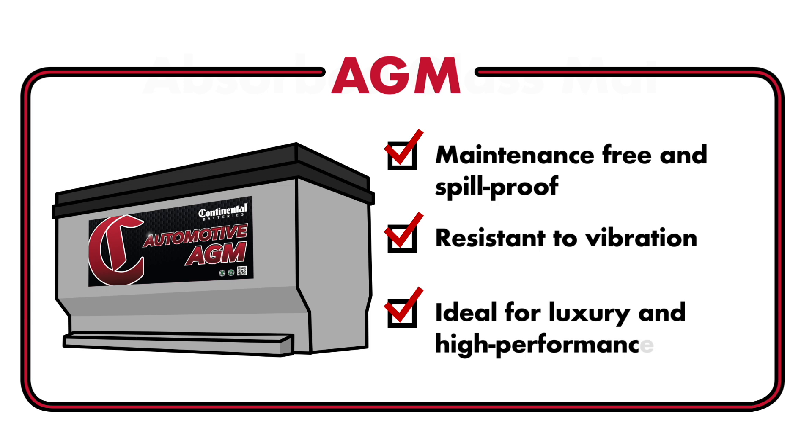AGMs are ideal for luxury and high-performance vehicles, and vehicles with stop-start technology.